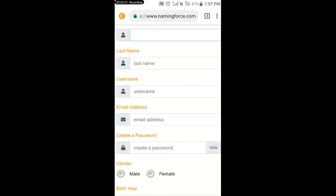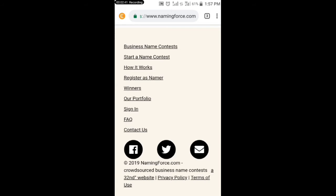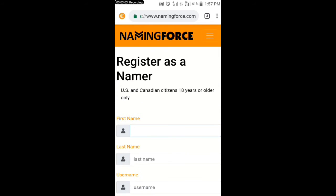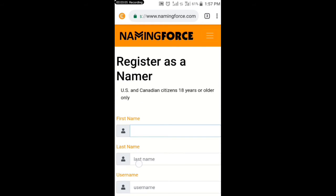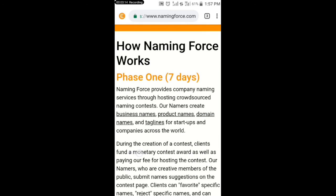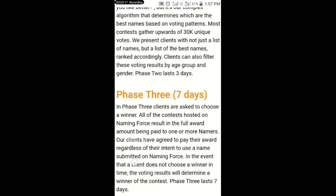After you register, you will be given different types of contests and you write a business name about it. I know you'll be thinking about how can I come up with a business name to submit to this site — but don't worry. If you watch this video to the end, I will show you a site where you can get free business names. Let me click on 'How It Works' so you can see.